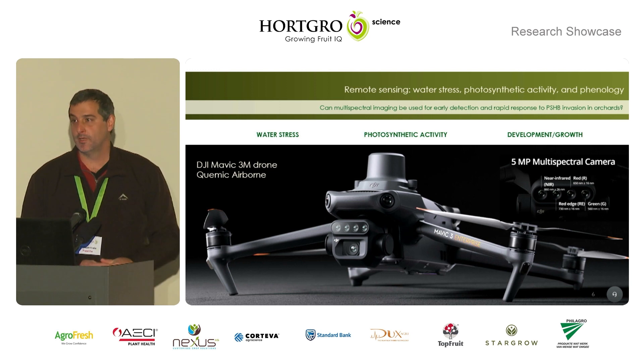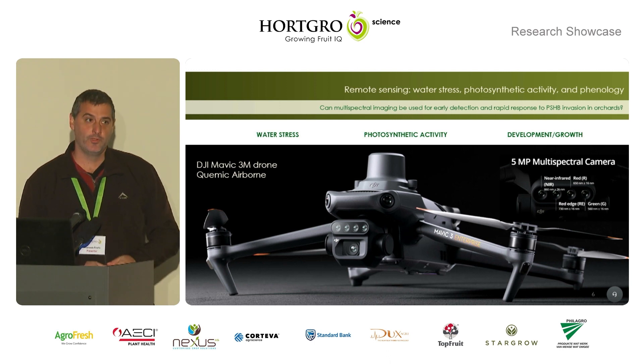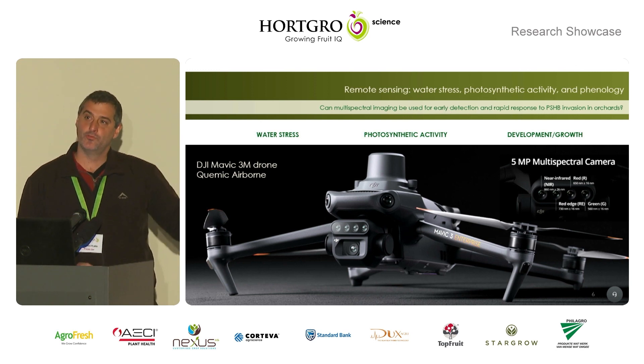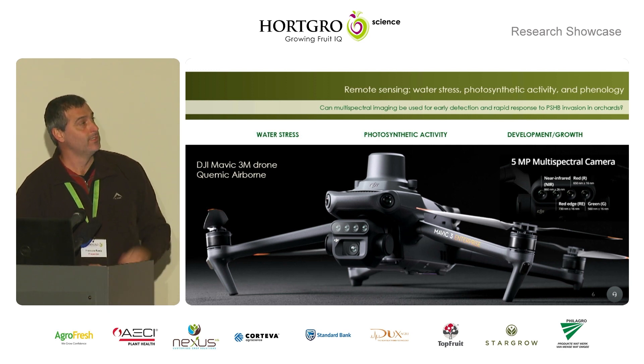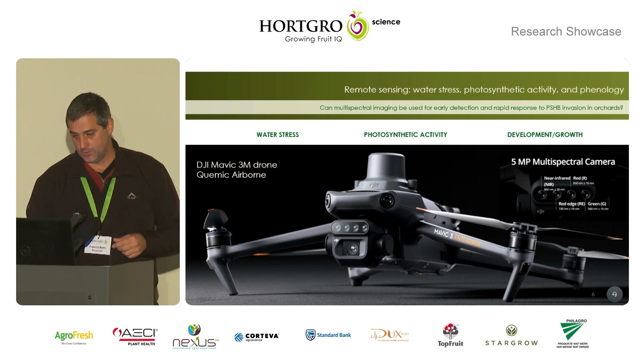We're going to fly drones through some of these orchards and monitor the reflectance of the plants. We can see when different things happen on these trees — when it's flowering, when it's leafing, how yellow the leaves are — and we can relate that back to ground truth data to see if there's some correlation with the number of attacks on a tree and these parameters. This relates back to plant stress, water stress parameters, the photosynthetic stress that we can measure, and also the phenology.